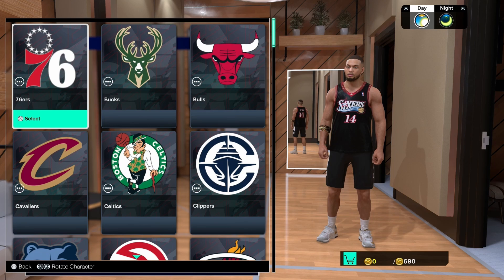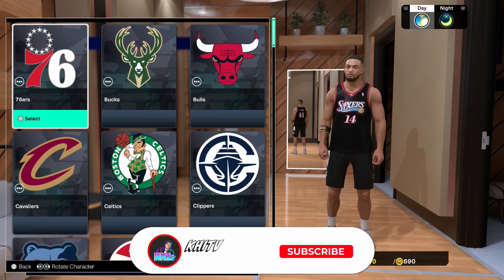Go ahead and find yourself a nice custom jersey and you can rock that in the park and throughout the city. I hope this video was helpful for you. This one is for my people who don't know where the personalized jerseys are or where to get them from. If you're an OG on 2K you already know where all this stuff is, but if the video was helpful, be sure to leave a like and subscribe to the channel down below.